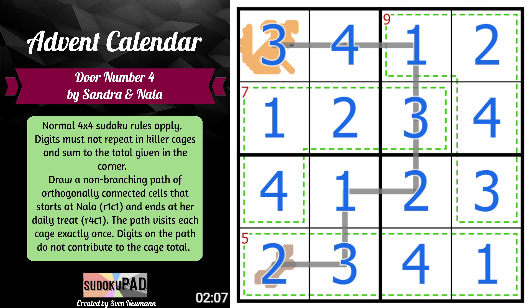Hopefully that wasn't too quick at the end there. Sandra described this as a snack Sudoku — a fun little four by four to play with. The concept is very cute: making sure Nala gets to her treat. Once we thought about the sum of one to four being ten, it just unlocked the whole puzzle for us. I will catch you behind door number five. I hope you enjoyed and thank you for watching.